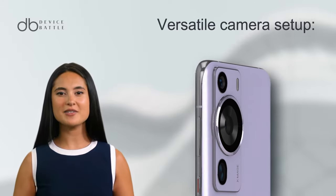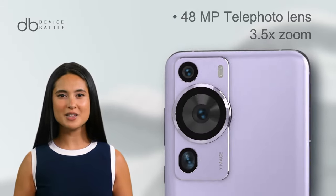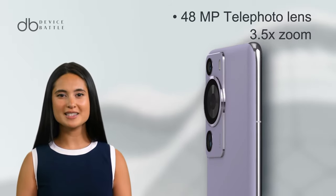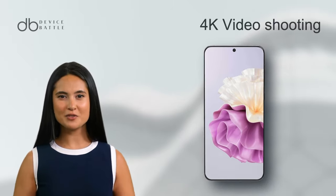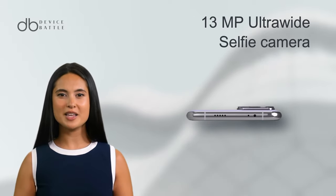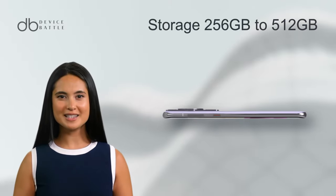The P60 Pro offers a versatile camera setup: a 48MP wide lens, 48MP telephoto with 3.5x zoom, and a 13MP ultra-wide lens supporting 4K video. It has a 13MP ultra-wide selfie camera and storage ranging from 256GB to 512GB.